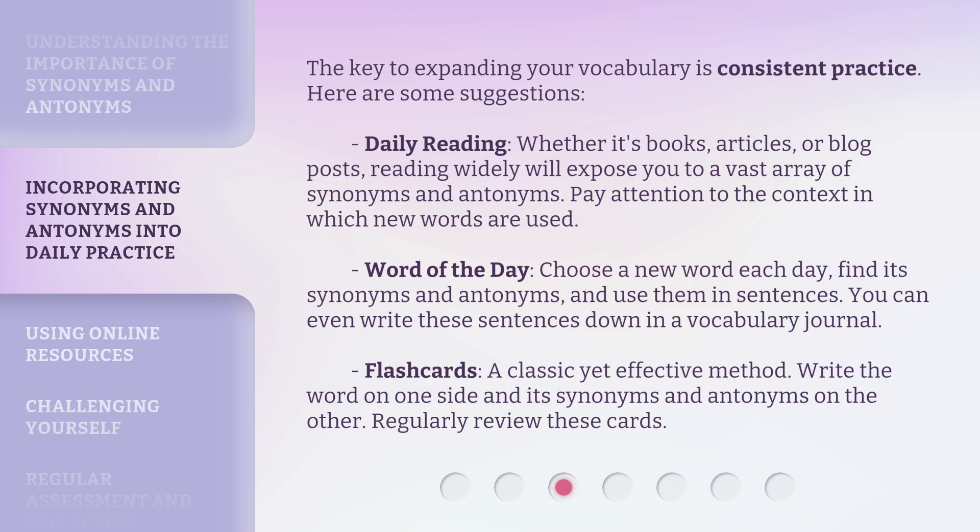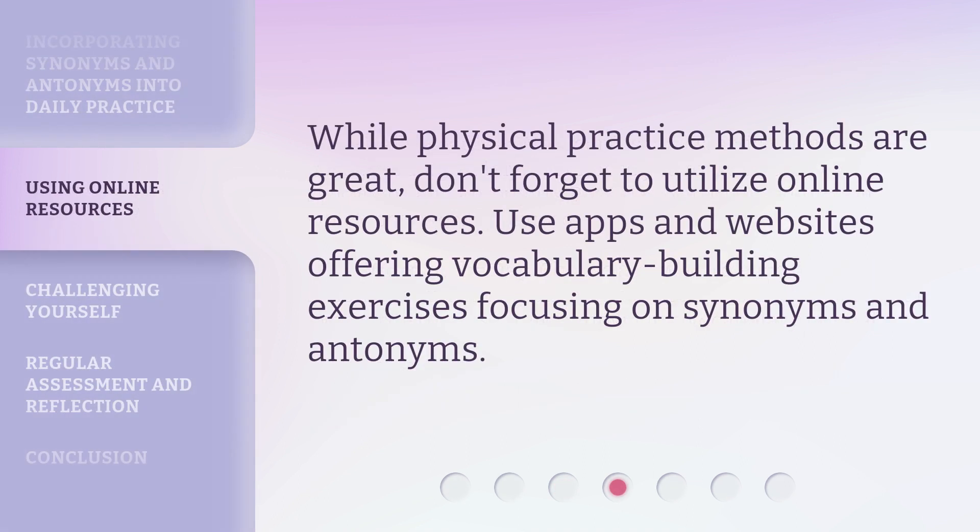You can even write these sentences down in a vocabulary journal. Flash cards: a classic yet effective method. Write the word on one side and its synonyms and antonyms on the other. Regularly review these cards. While physical practice methods are great, don't forget to utilize online resources. Use apps and websites offering vocabulary building exercises focusing on synonyms and antonyms.